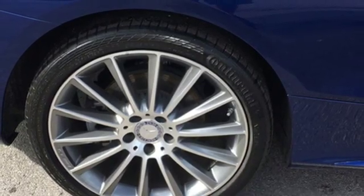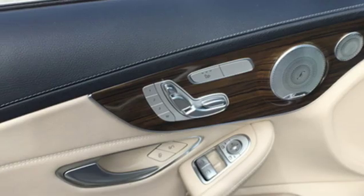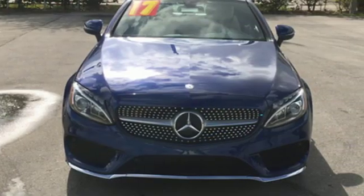Power tilting steering column. Turbo inline four-cylinder engine. First and second row express open and close sliding and tilting sunroof. Sports suspension. And power heated mirrors.